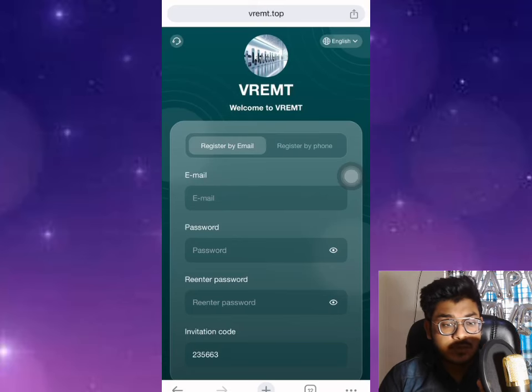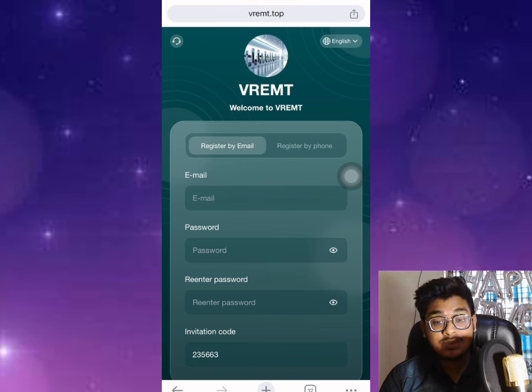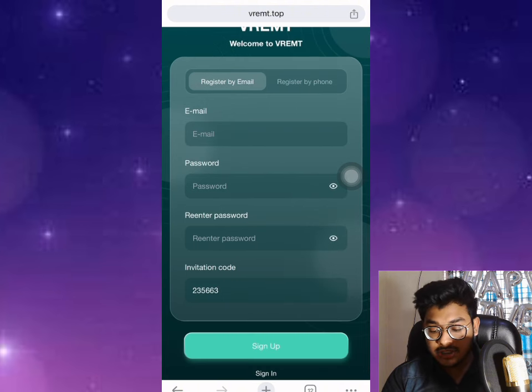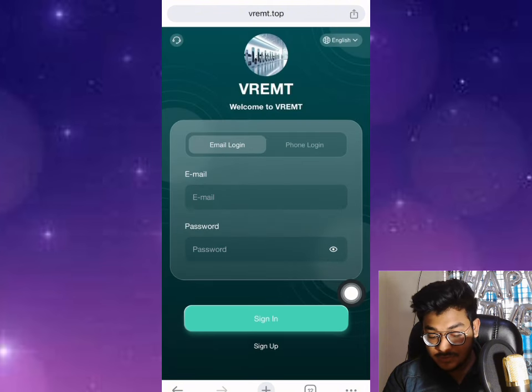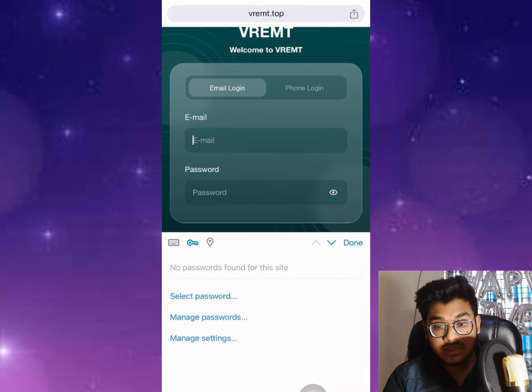Friends, in this video I want to show you a newly launched website. The name of this website is bringmeempty.top. Let me show you how to register on this platform — this website gives you higher commission every day. First, put your email address, put the password, re-enter the password. The referral code is automatically filled; also check my video description. Click the sign-up button. In this video I also show you live payment proof.